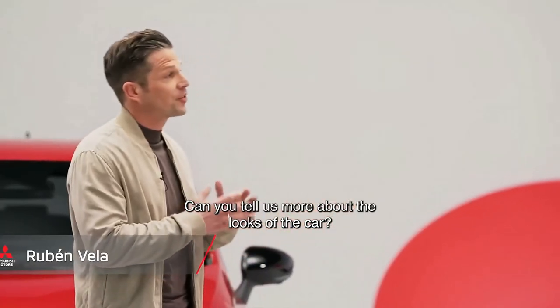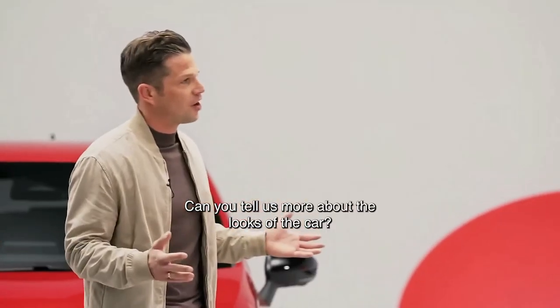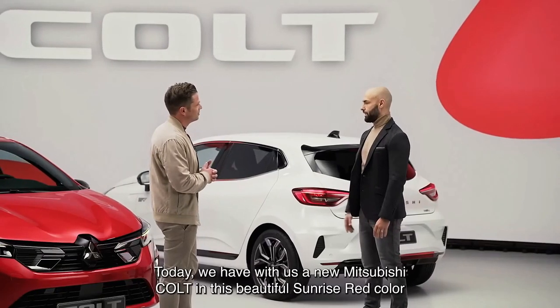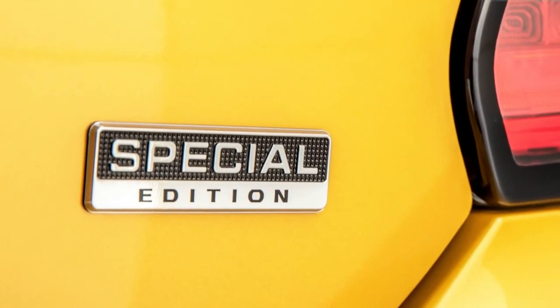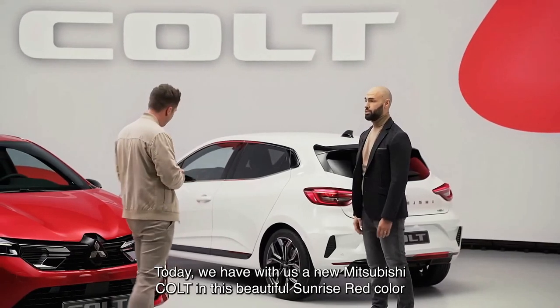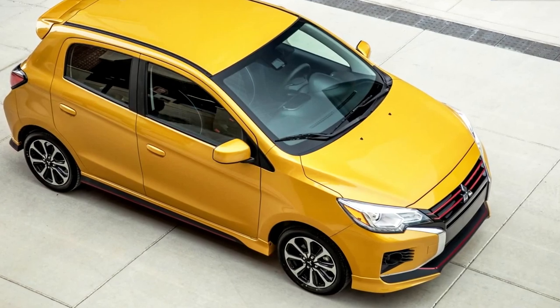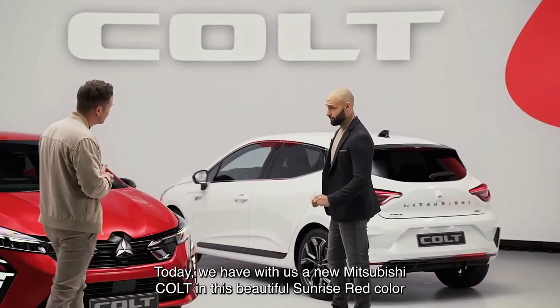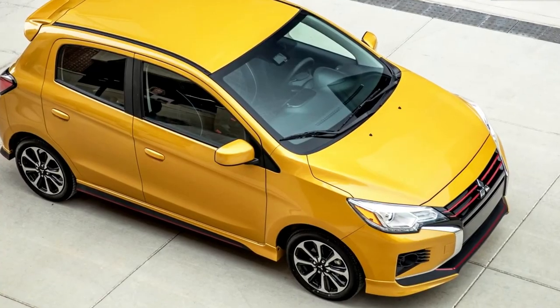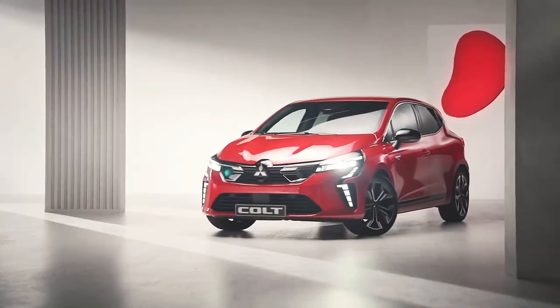Mitsubishi has differentiated the new Colt from the Renault Clio by tweaking its front bumper to feature its corporate dynamic shield design language, along with L-shaped LED daytime running lights and LED headlights. A highlight of this new generation is the hybrid HEV model combining a 1.6-liter four-cylinder petrol engine, two electric motors, and a 1.2-kilowatt-hour battery. Total system output hasn't been confirmed, but it's the same setup as the Renault Clio E-Tech Hybrid, which produces 105 kilowatts.